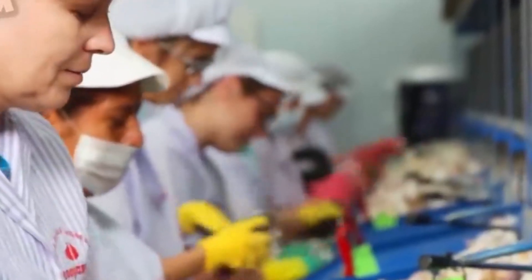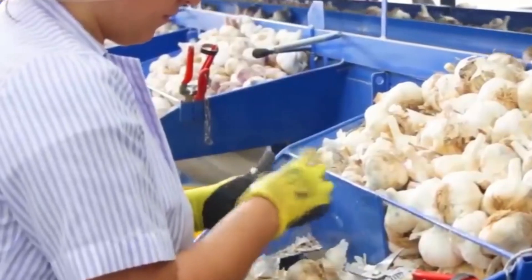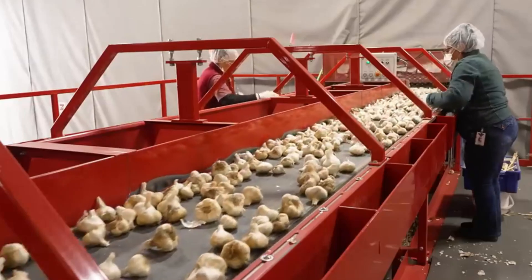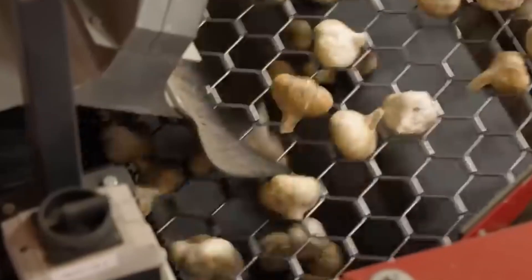Workers manually remove loose outer layers and trim the roots, giving the bulbs a clean and polished appearance. The bulbs then pass along a conveyor system with parallel metal rods, which act as screens to separate debris from the clean bulbs.